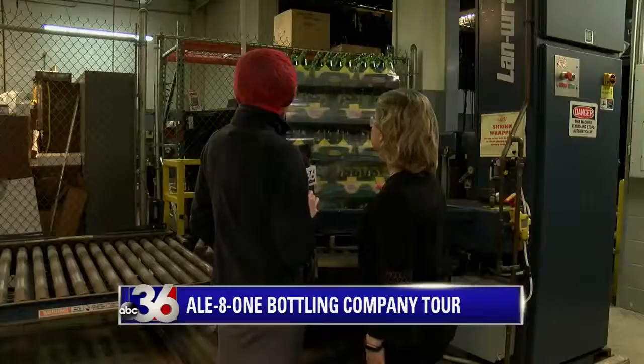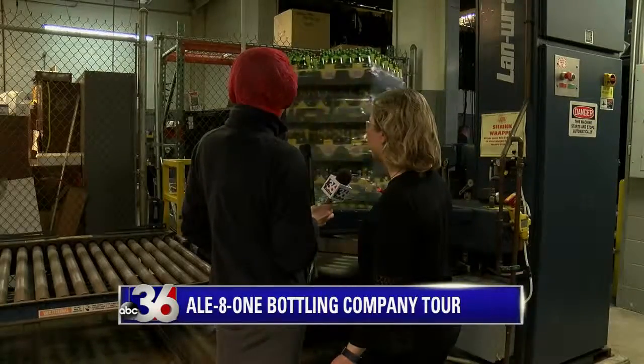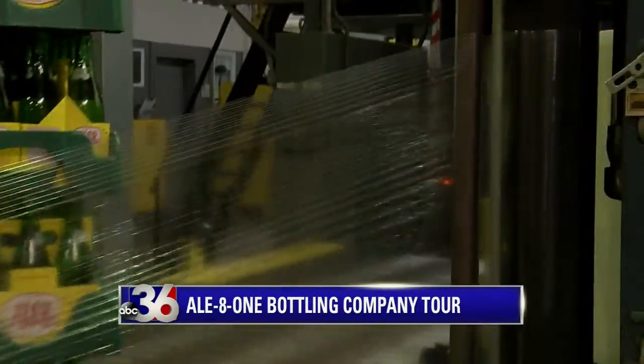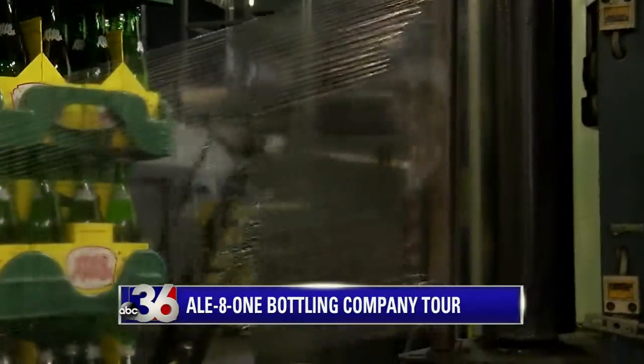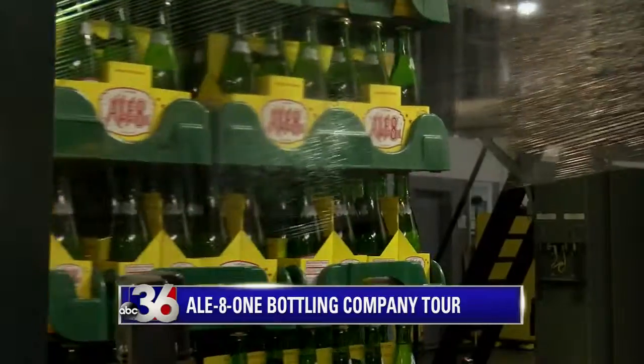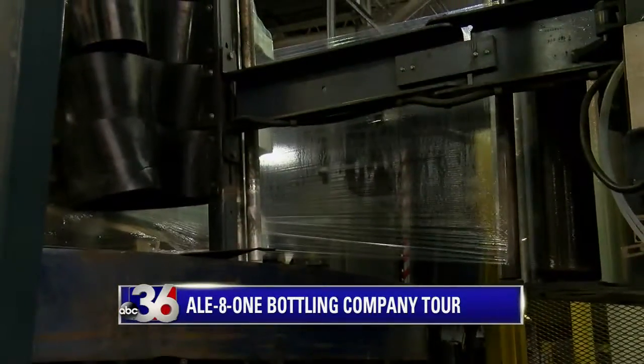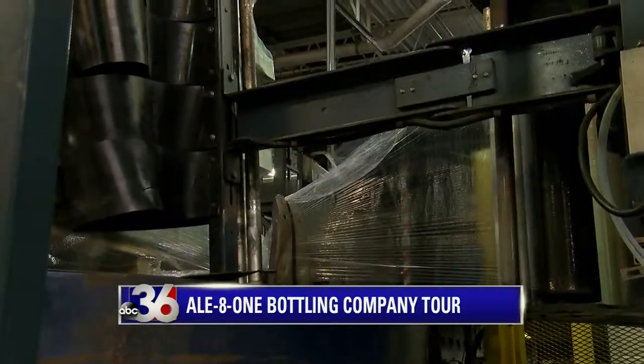What is this officially called? This is our shrink wrapper. Once the cases come out and go through our palletizer, they come through the shrink wrapper and then they're ready to go onto the trucks. Then you have the finished product.